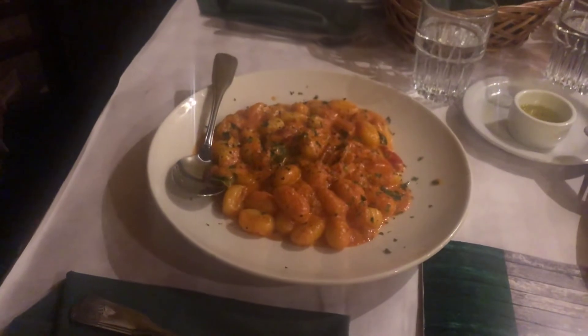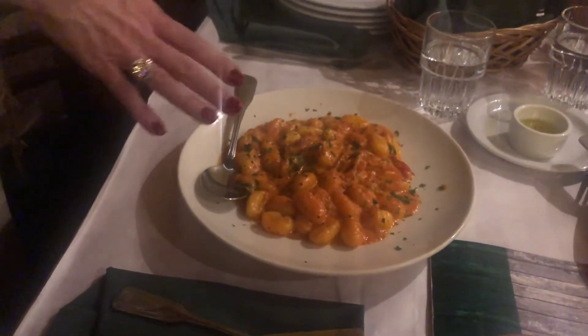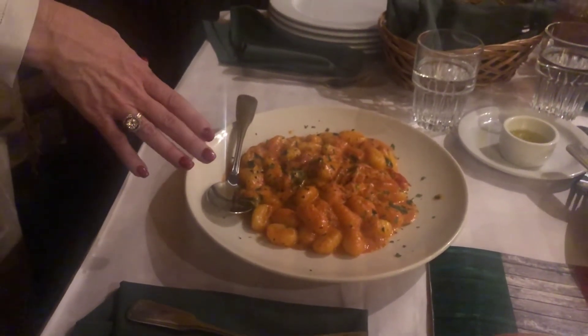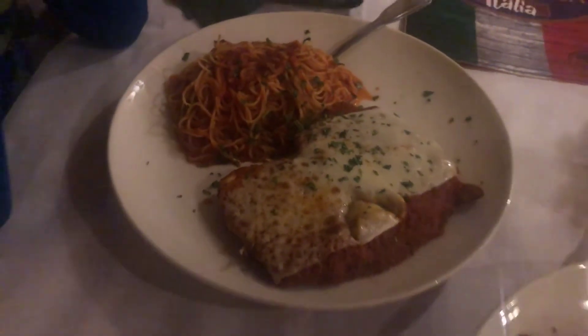They make the gnocchi in-house every single day. This one is a little more unique preparation — we've got the red vodka cream sauce, roasted red bell peppers, and also spinach. And then finally, a house favorite of the restaurant goers: the traditional chicken parmesan.